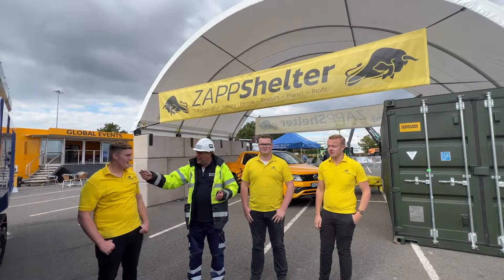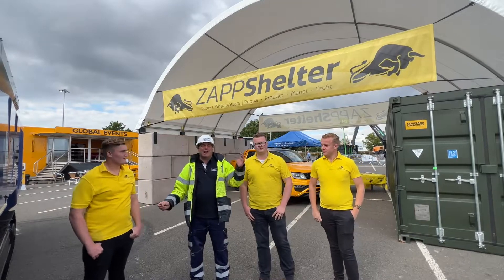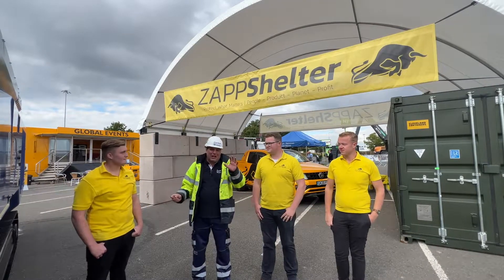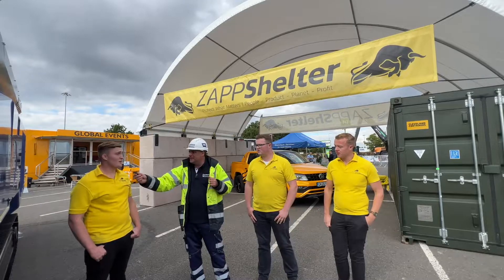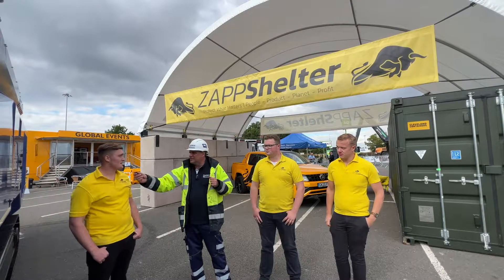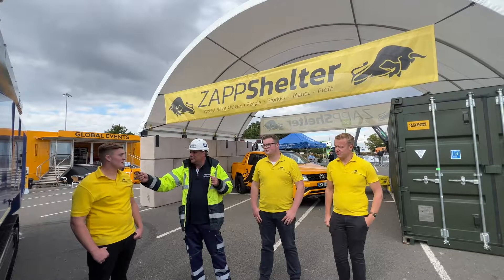Hi, I'm Peter Haddock and I'm here with Ash, Ernie, Calvin — these guys are from Zap Shelter. We're here at Let's Recycle Live. This is a shelter you can put up super efficiently. How quickly can you get one of these up? Well, this shelter here we got up in probably a day and a half, giving you around 10 meters by 6 meters — so 60 square meters in a day and a half.